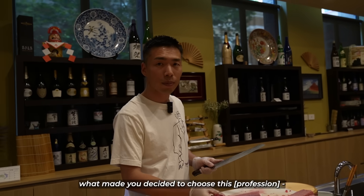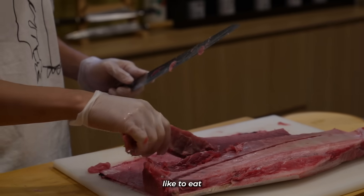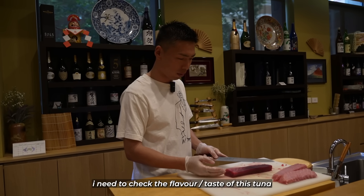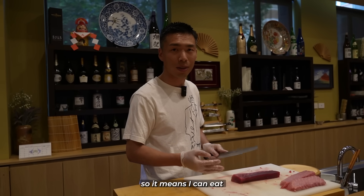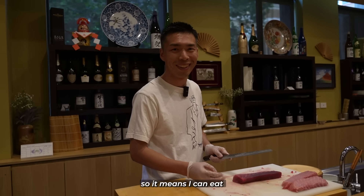Chef Yuta explains why he chose this profession: he just likes to eat. He needs to check the flavor and taste of the tuna before serving it to customers — which means he gets to eat it first.